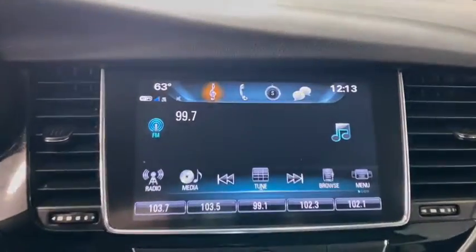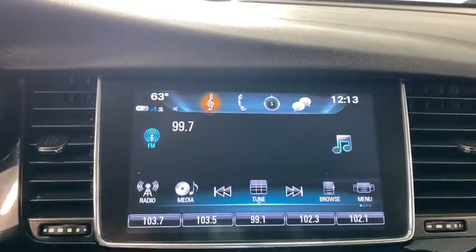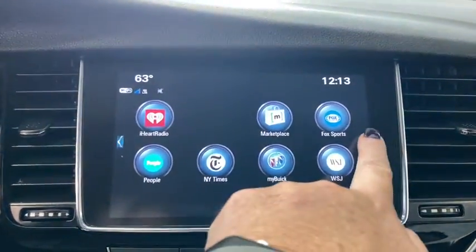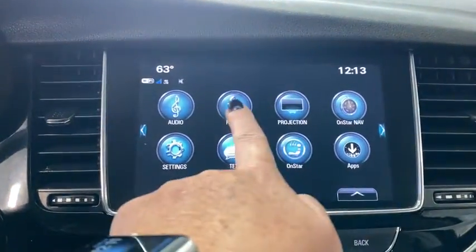Here are some of this vehicle's great options: traction control, dual airbags, power steering, alloy wheels, four-wheel disc brakes, security system, compass.